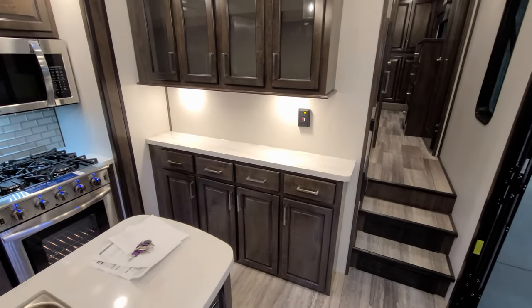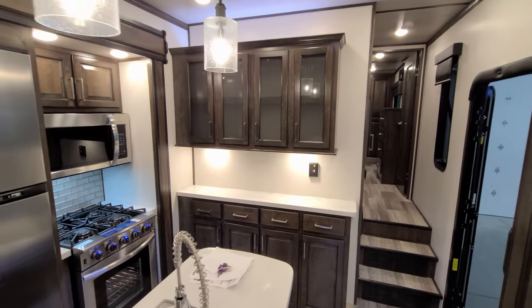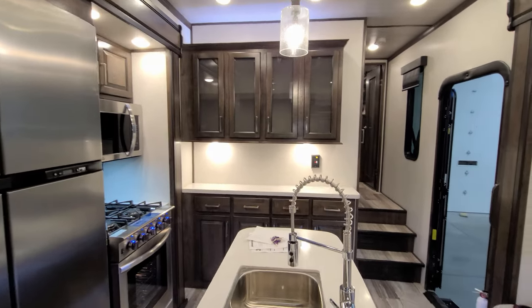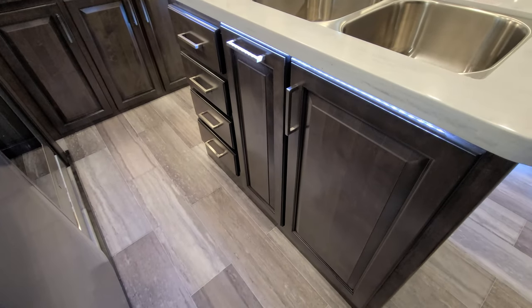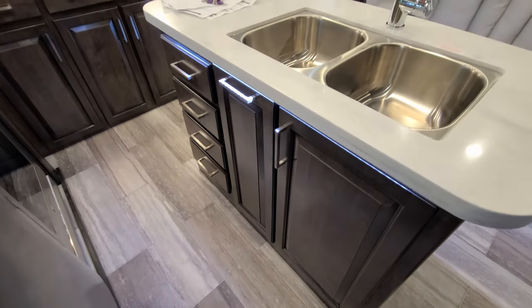There are lots of drawer space and cabinet space throughout the kitchen, and looking down at the side of the island there's more drawer and cabinet space as well, with a trash can in the middle there.